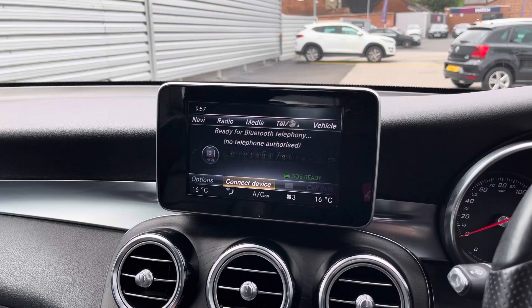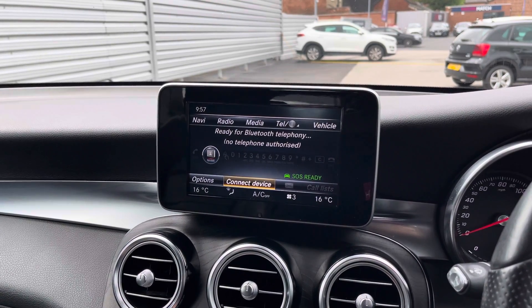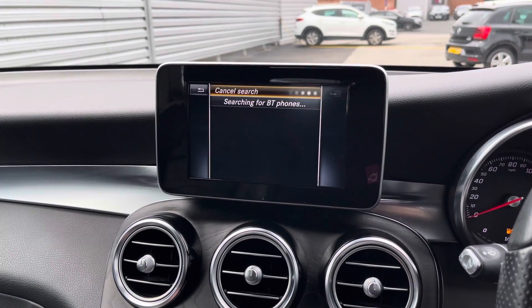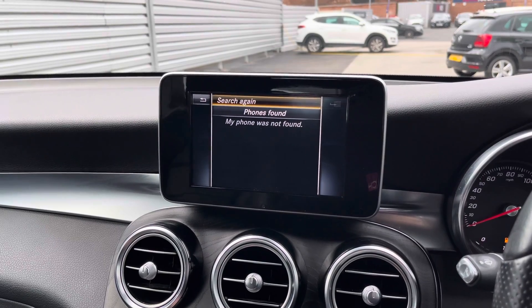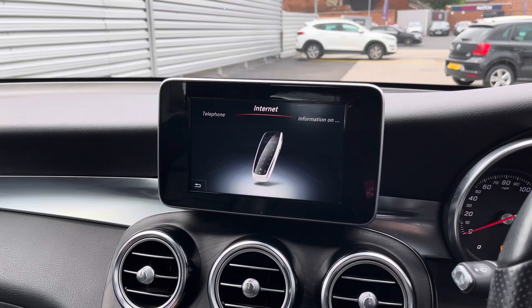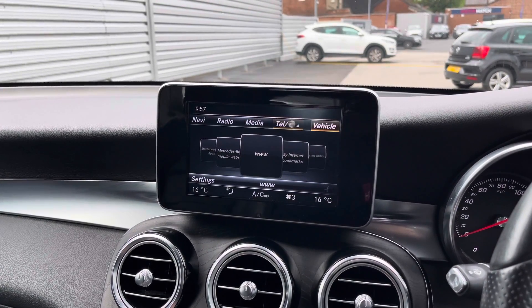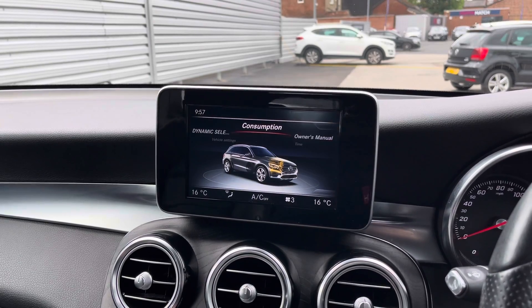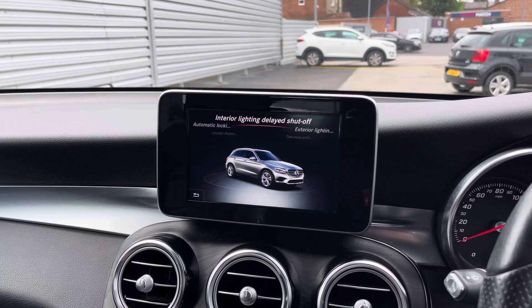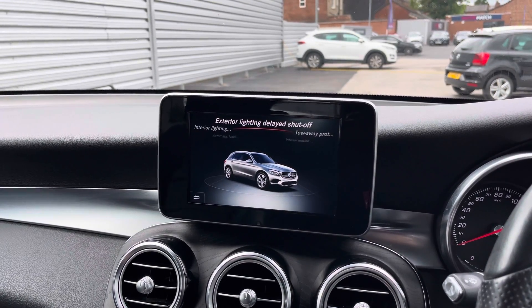You do have your Bluetooth telephone connectivity where you can safely make hands-free phone calls while on the go, allowing you to keep up to date and not miss any important phone calls. You can pair your device up very easily simply following the on-screen instructions, and import your contacts from your phone so you can access them easily. You also have the option for internet connectivity, and access to your vehicle settings where you can make adjustments to different features such as your lighting and vehicle locking.